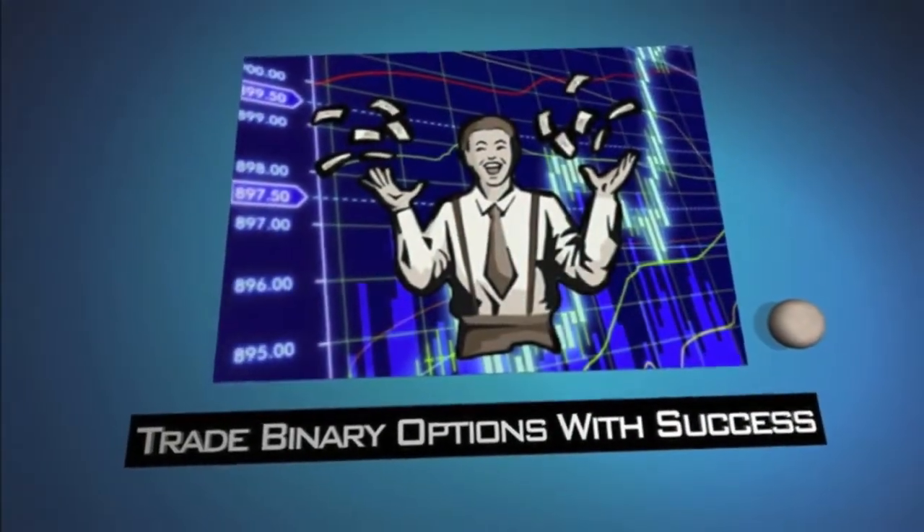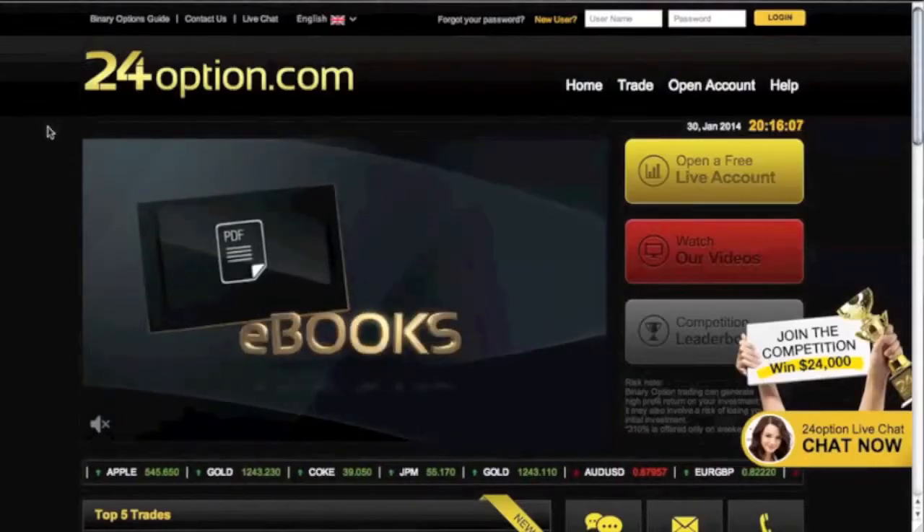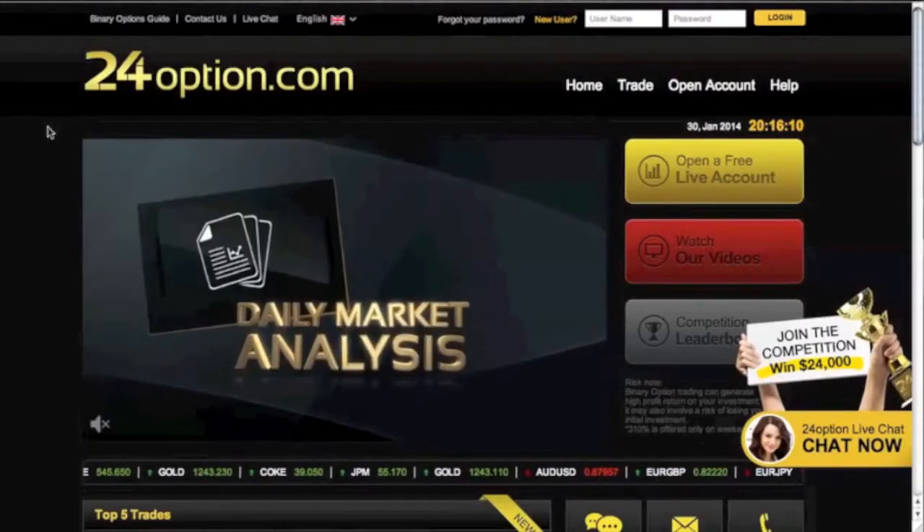Hey guys, it's Paul here with Trade Binary Options with Success, coming to you with a broker review. Today we're going to be talking about 24option.